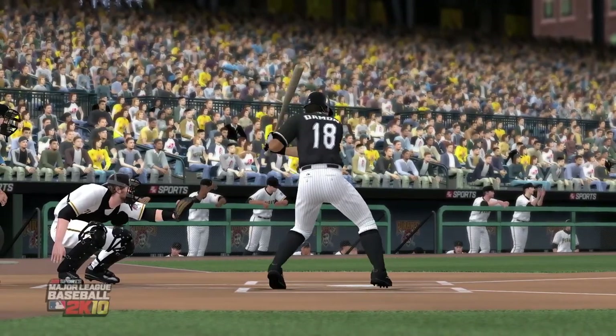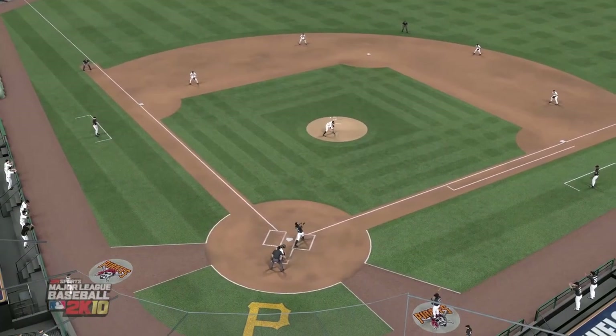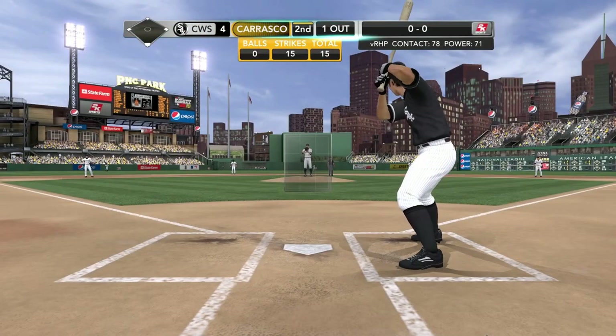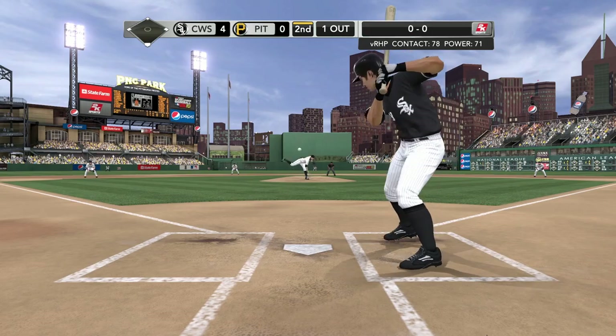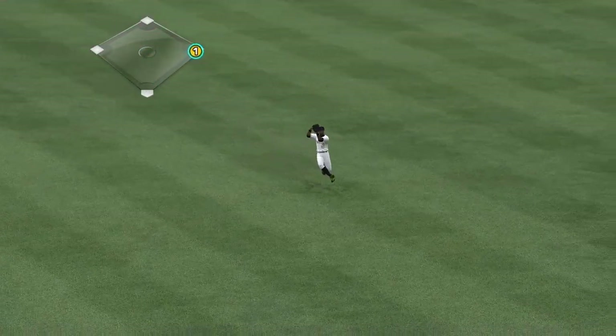Number 18, Johnny Damon. Bases empty, one out. First pitch on the way to Damon. Hot shot towards the hole and it gets through — two for two.